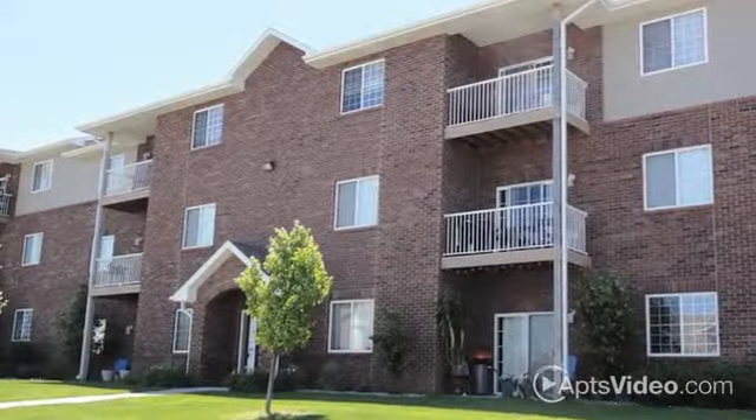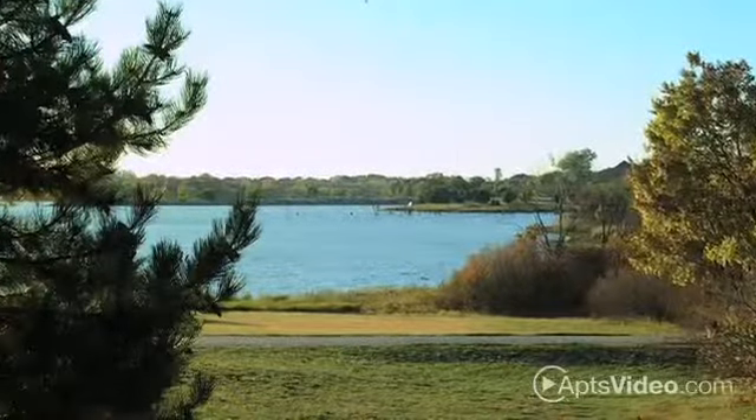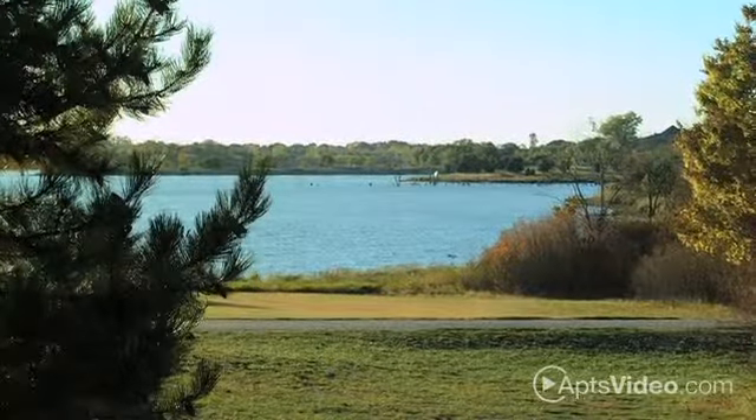Located in southwest Omaha, enjoy the scenic view from the beautiful community of Spring Hill Ridge. You'll have everything you need just minutes from home, including Shalco Hills outdoor recreational area which is just a short walk away.